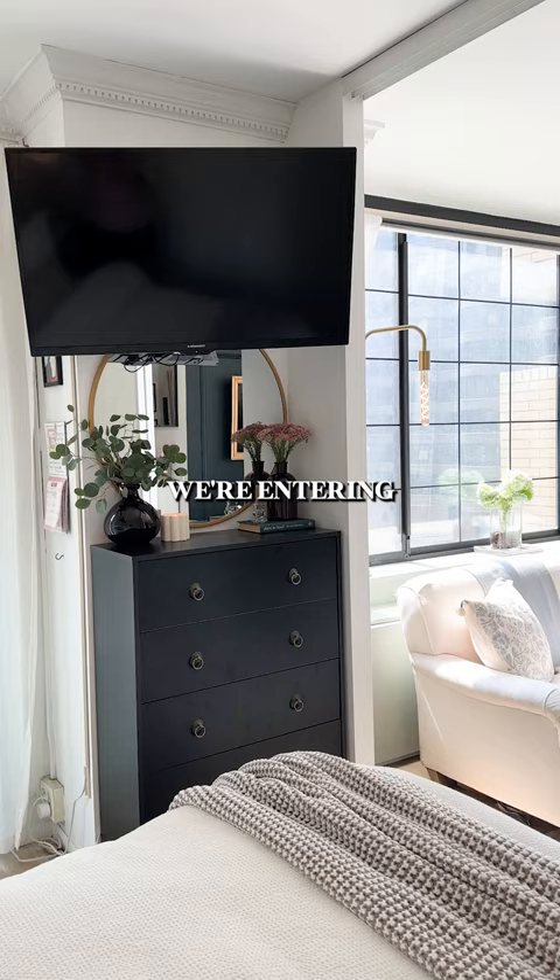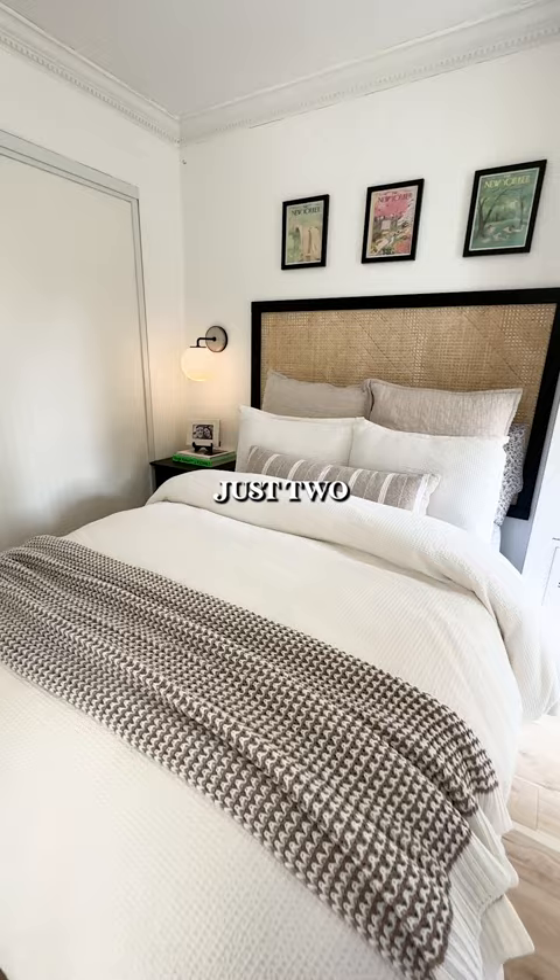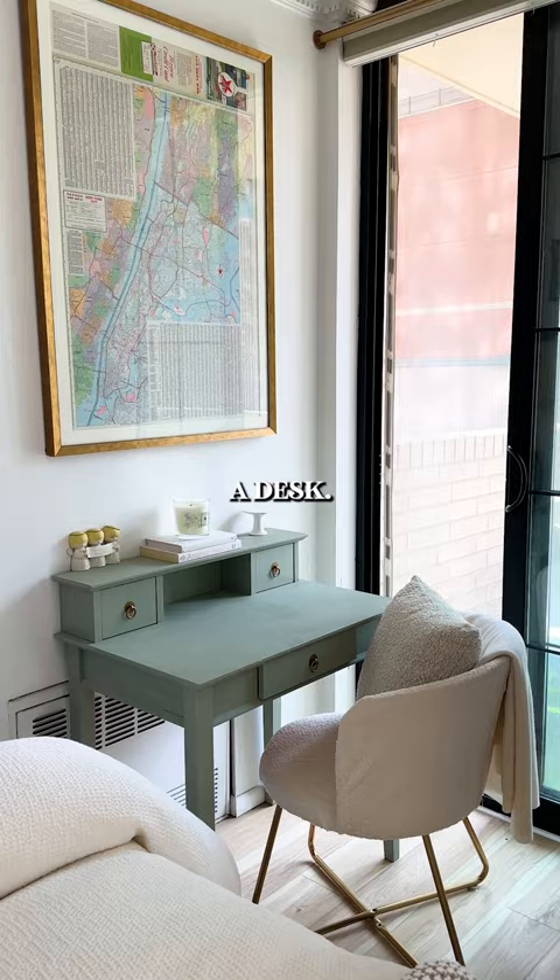Now we are entering the bedroom. This headboard is actually a DIY, just two materials. Over here we made use of this little space and put in a desk. This is a street furniture find.